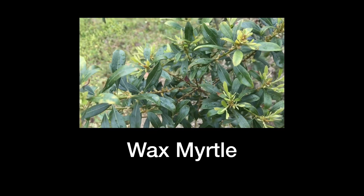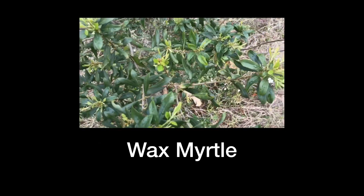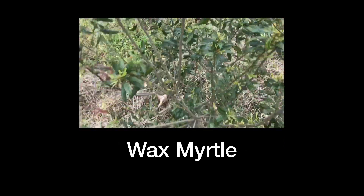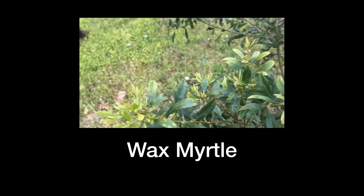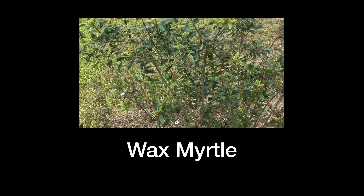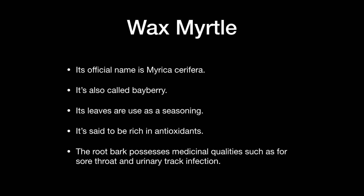Here is an example of the wax myrtle plant, widely used in landscaping, so it's good to know it has benefits in cooking as well. The wax myrtle, also called bayberry — its leaves are used as a seasoning and are said to be rich in antioxidants. The root bark possesses medicinal qualities for sore throat and urinary tract infection.